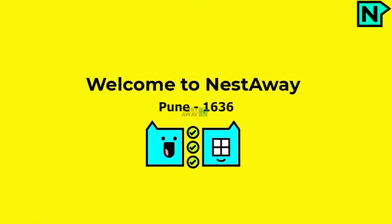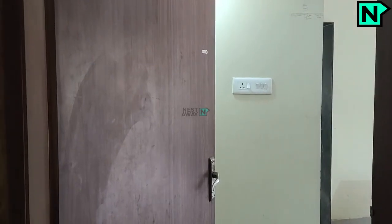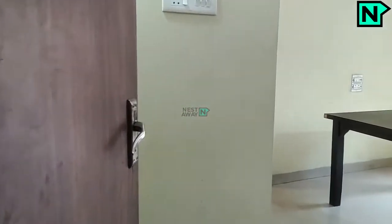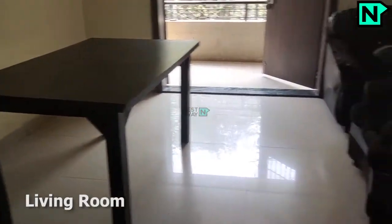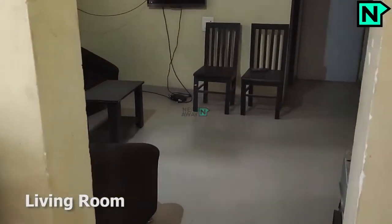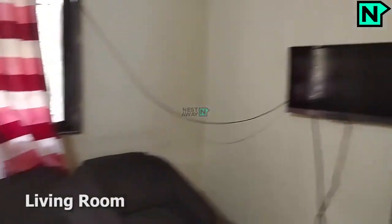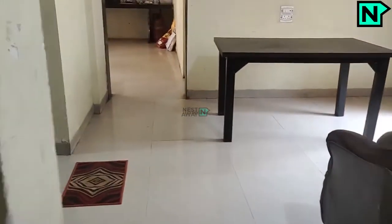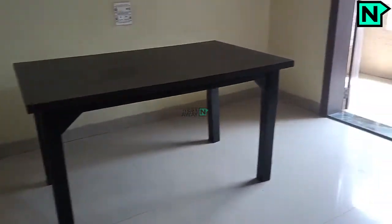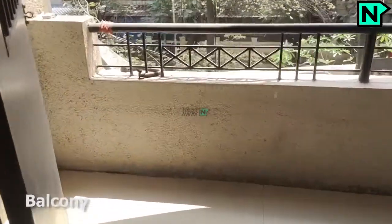Welcome to Nestaway. This is the spacious living area. This is the balcony.